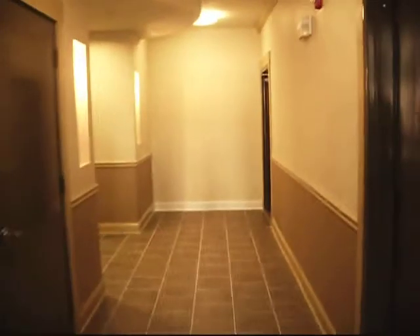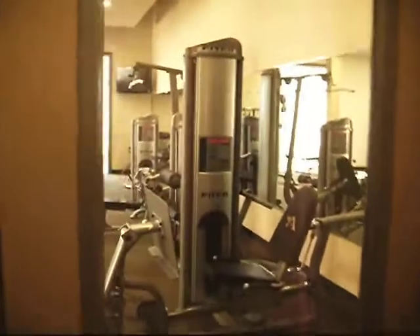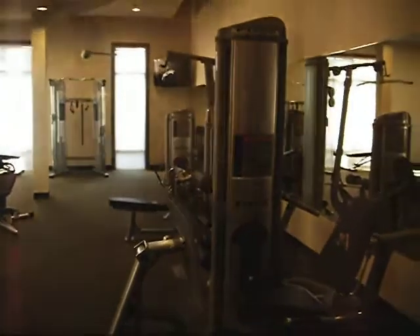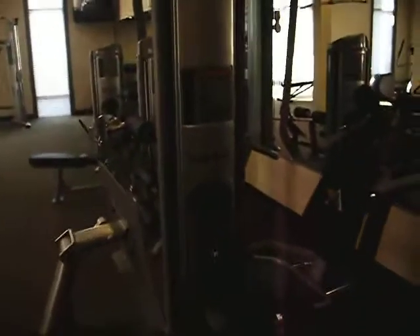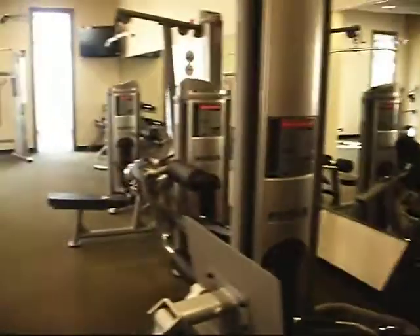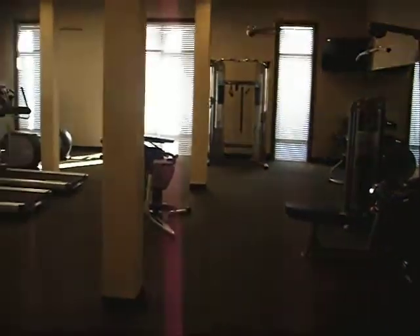Welcome to Alexa Henderson Beach's new fitness center. Today is January 22, 2010. We now have access to the fitness center. You can tell it's very spacious.